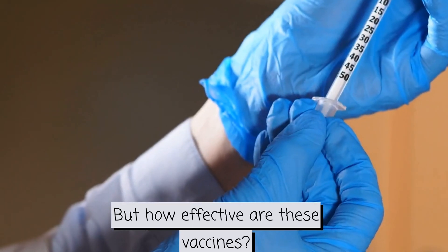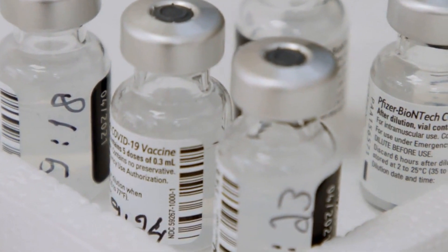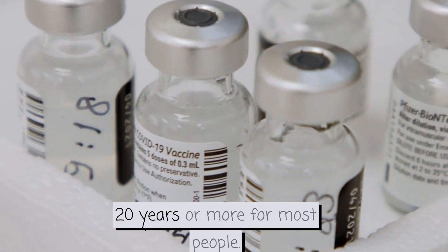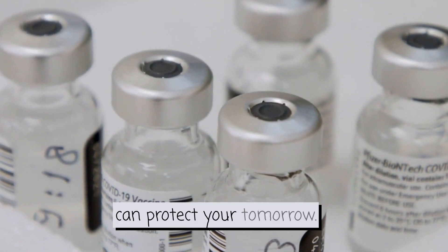But how effective are these vaccines? The great thing is that they are extremely effective, with protection lasting up to 20 years or more for most people. A small pinch today can protect your tomorrow.